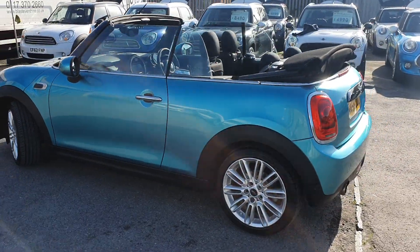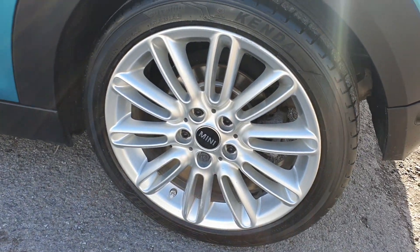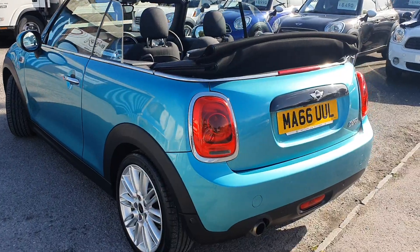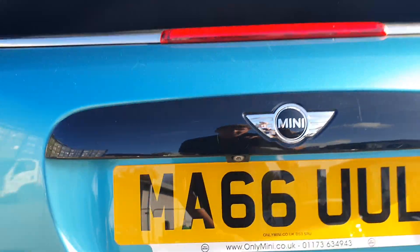Just going around to show you, you have got the upgraded double spoke sport alloys, all of which are in really nice condition. And just as we go around the back here as well, you have got rear parking sensors all the way along, as well as a rear reversing camera.